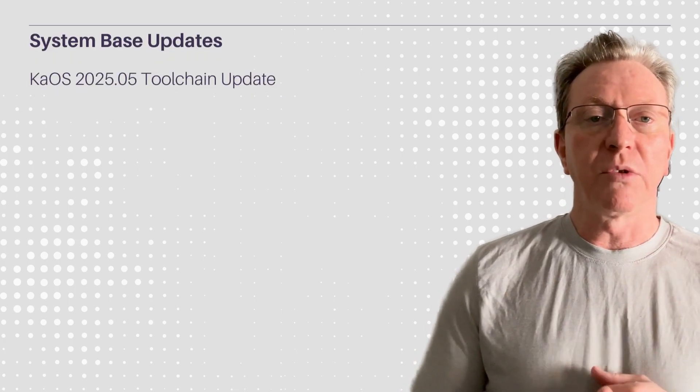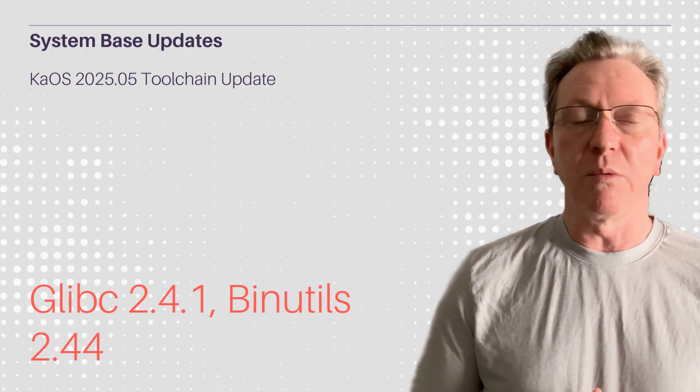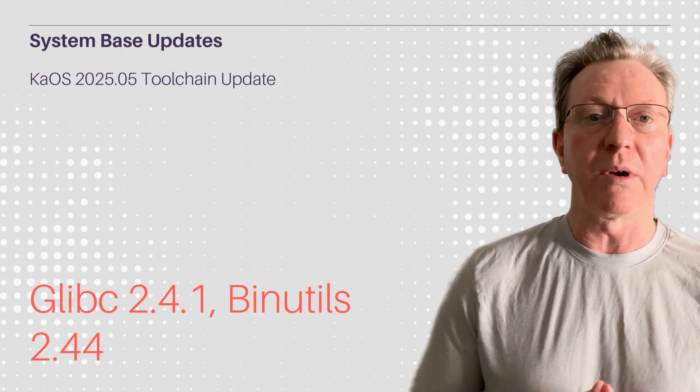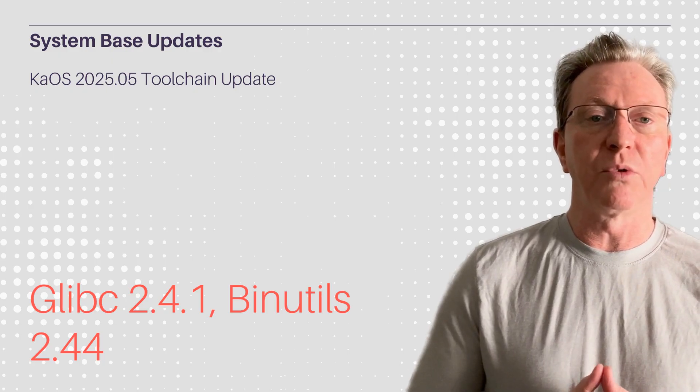The new toolchain in KOS 2025.05 is built on GlibC 2.41, Binutils 2.44, and GCC 14.2.1, ensuring a robust foundation. Pipewire and the Linux kernel updates enhance audio and hardware support.